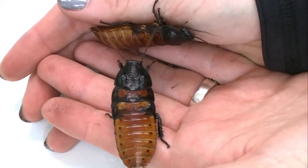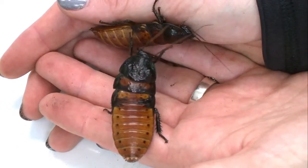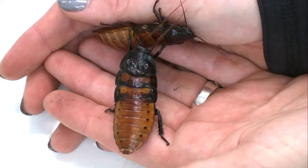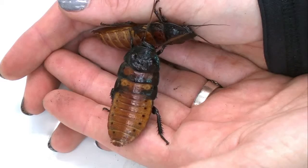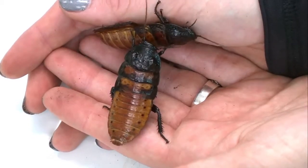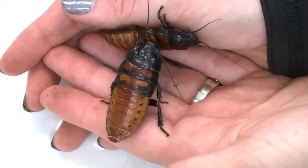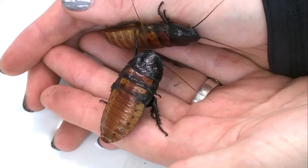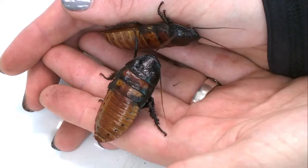Their legs are spiny and it might be a little scratchy, but they won't break the skin, so there's no worry about getting scratched to a point where you'd need a bandaid. They're actually great for smaller students to hold because they are so big and they don't really move much. On occasion they will want to run, but it's always good to hold them over a table so you can capture them right away.